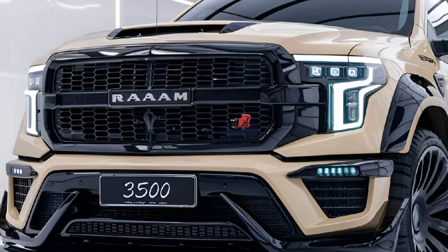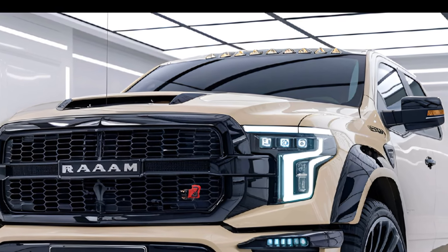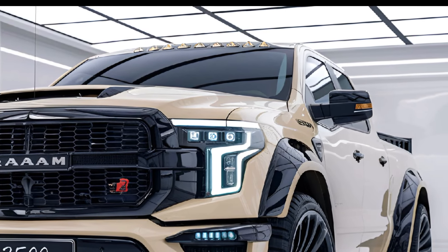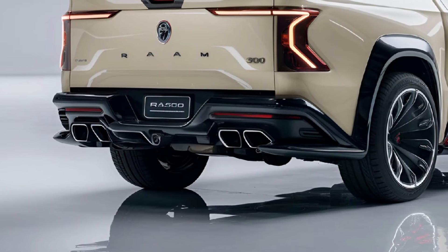The 2025 RAM 3500 sports a bold, aggressive look with a massive grille, LED headlights, and chiseled body lines that exude strength. High trims add premium features like chrome accents and wheel options up to 20 inches, enhancing both style and functionality.